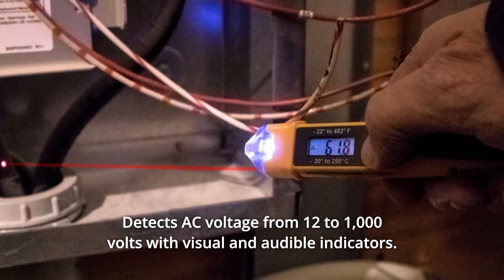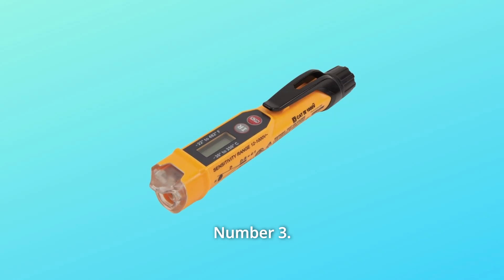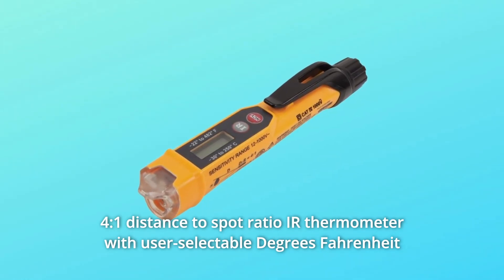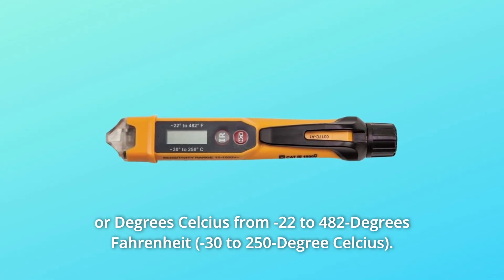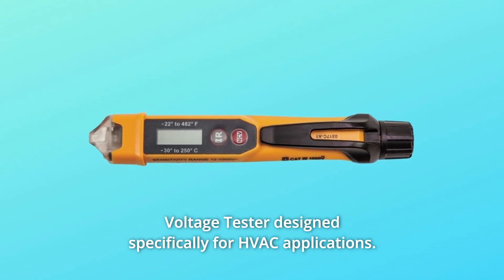Number two: detects AC voltage from 12 to 1,000 volts with visual and audible indicators. Number three: 4-to-1 distance-to-spot ratio IR thermometer with user-selectable degrees Fahrenheit or Celsius, from minus 22 to 482 degrees Fahrenheit. Number four: voltage tester designed specifically for HVAC applications.